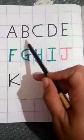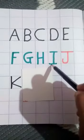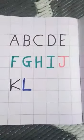Bacho, say with me. A, B, C, D, E, F, G, H, I, J, K. Chapter, letter L.